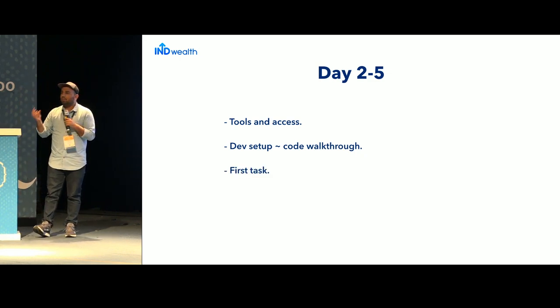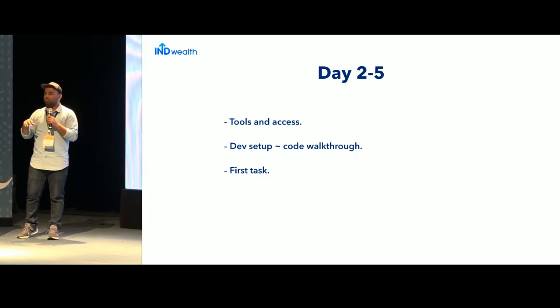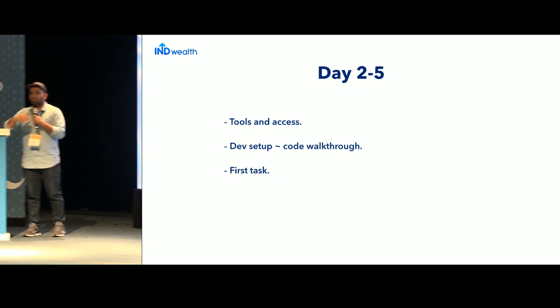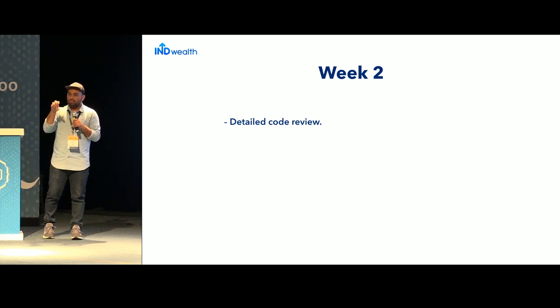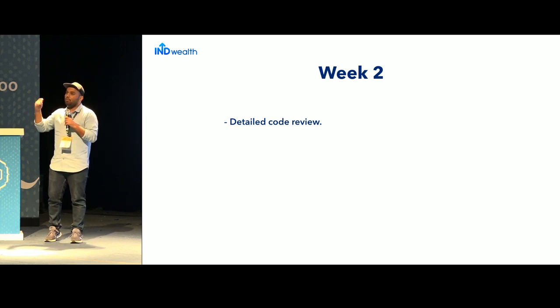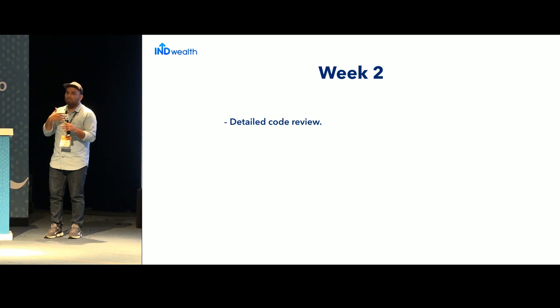Assign them their first task — it should neither be too small nor too large, and should involve the entire stack of how things work, starting with creating a task on Jira or whatever you use. Once they've completed it, do a detailed code review. Leave comments about coding standards and style, and be as polite as possible since these are your standards or guidelines, not universally accepted rules. A detailed code review helps ensure future PRs look acceptable with minimum back and forth.